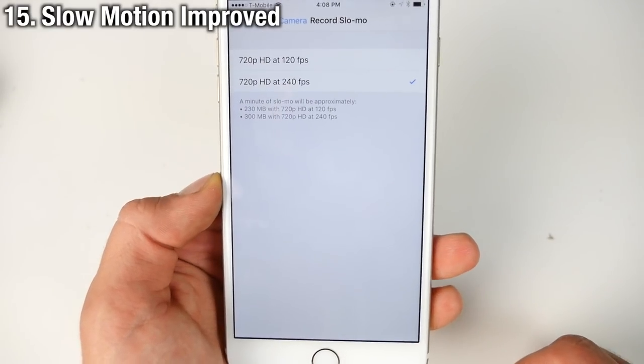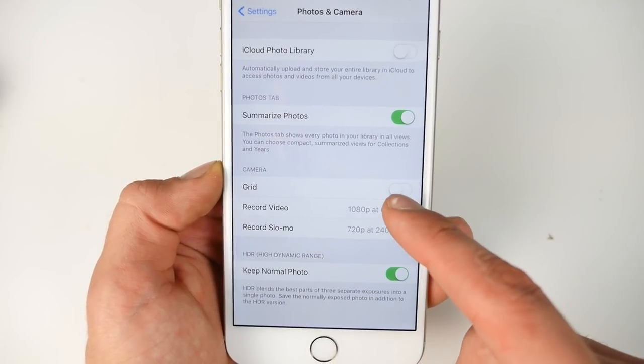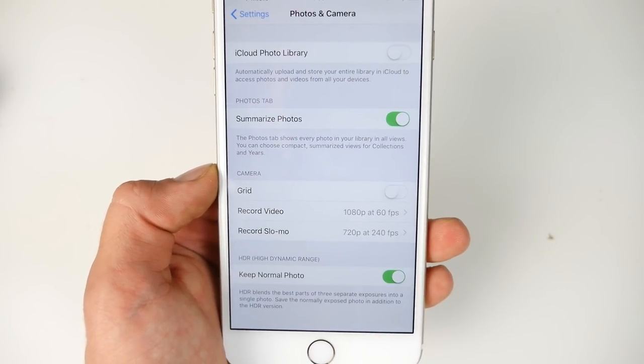Unknown to many, Apple silently updated the slow motion capability of the iPhone 6S. You can now record 1080p at 120 frames per second. What a great update.